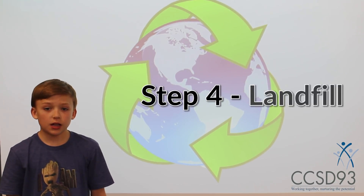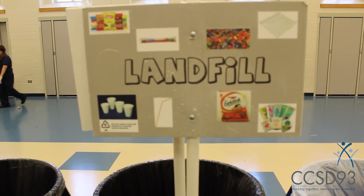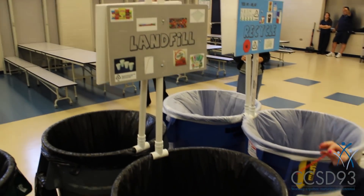Step number four. Place the rest of our waste into the landfill bin. This may include your straws, plastic baggies, or wrappers.